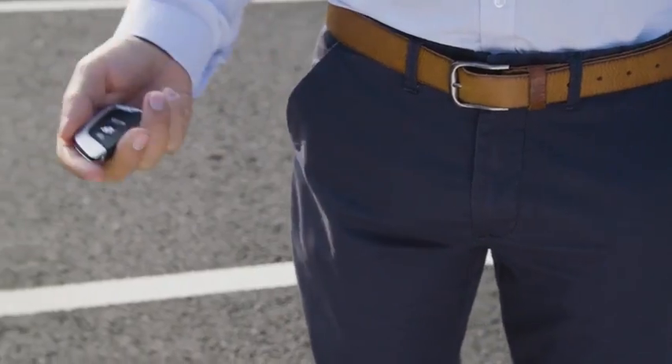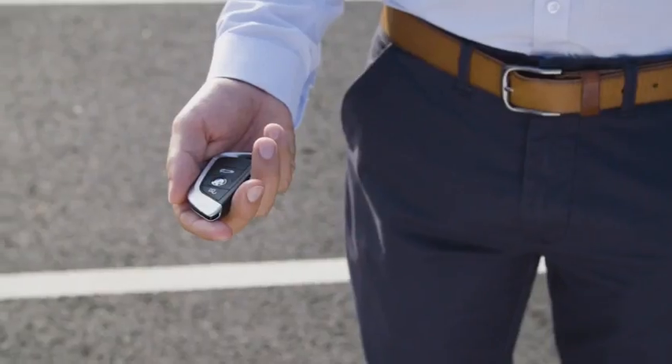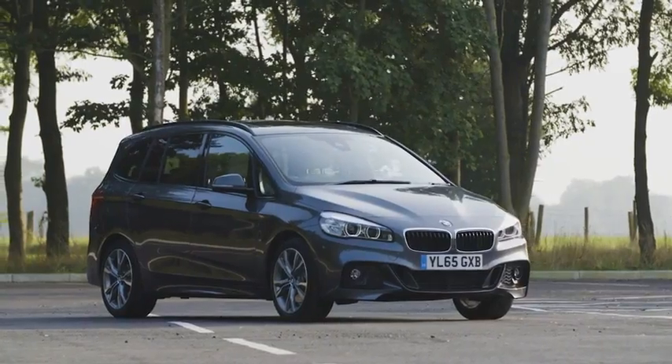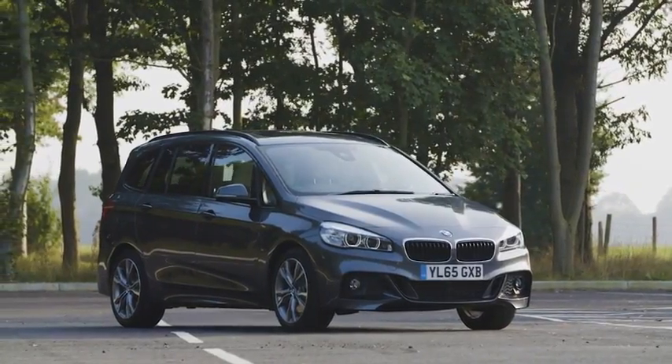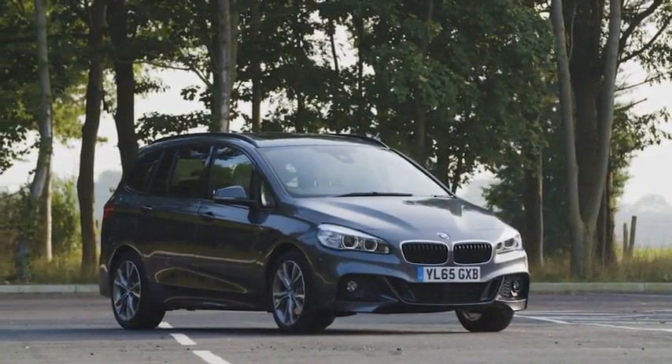Many of these personalised settings are automatically saved to the key fob. So if there is more than one driver, you can each use a separate key and have your own personal settings automatically activated each time you drive the car.